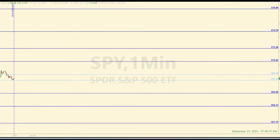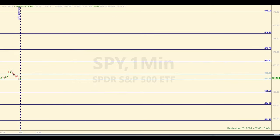Daily recap for Monday, September 23, 2024. Right now it's about 7:46 a.m. Eastern. My name is Sam, and what we do here each day is start out the morning by identifying levels of support and resistance in the SPY that we use for entering trades in the E-mini futures during the open session for the day.